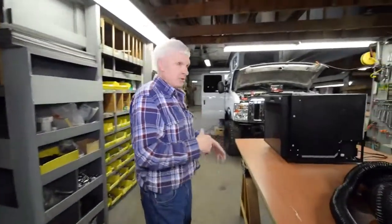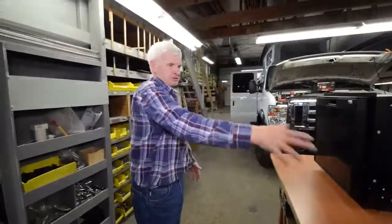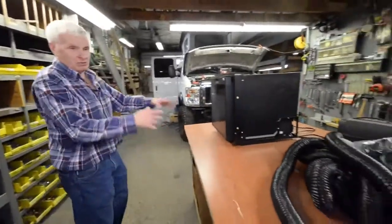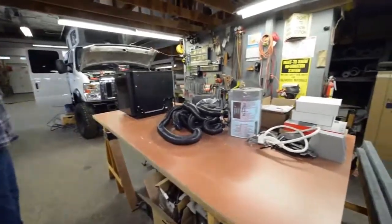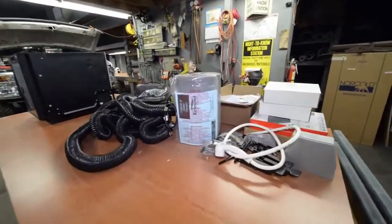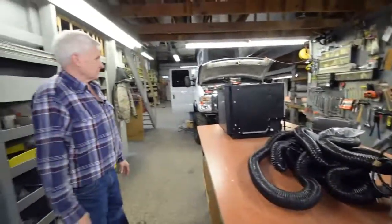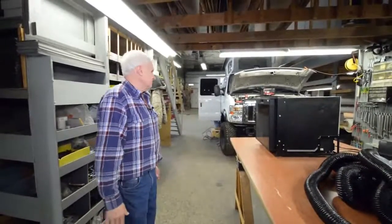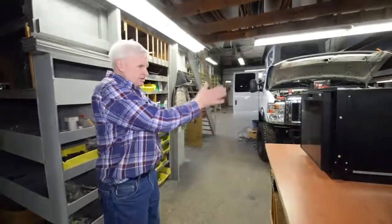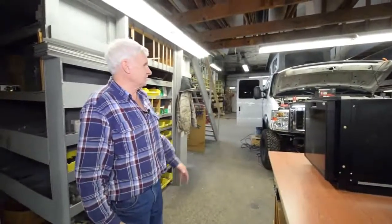We're going to put big bumpers on front and back, and a big rack on top — it's just going to be a big monster vehicle. It's one of those big V10s; it's going to suck some gas, but he'll be able to go anywhere he wants. Some of the parts you're seeing here — a smaller refrigerator, a hot water heater, and some air condition parts on the table — are all going into this unit.